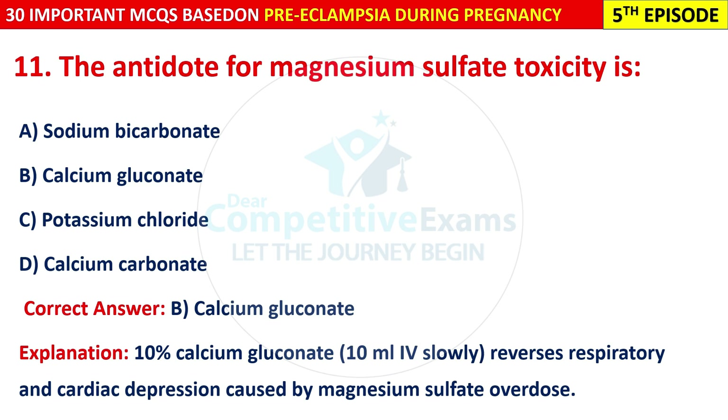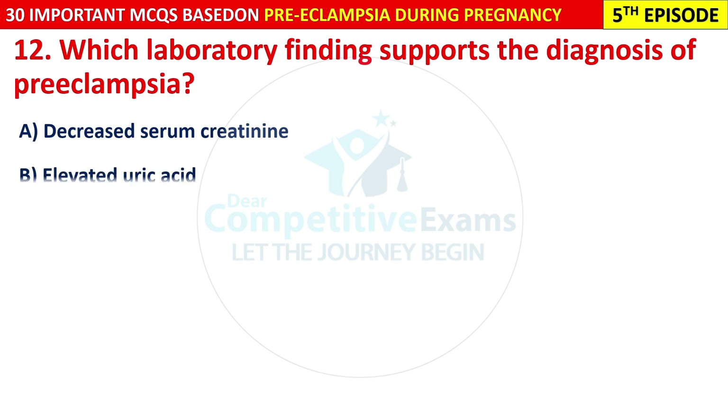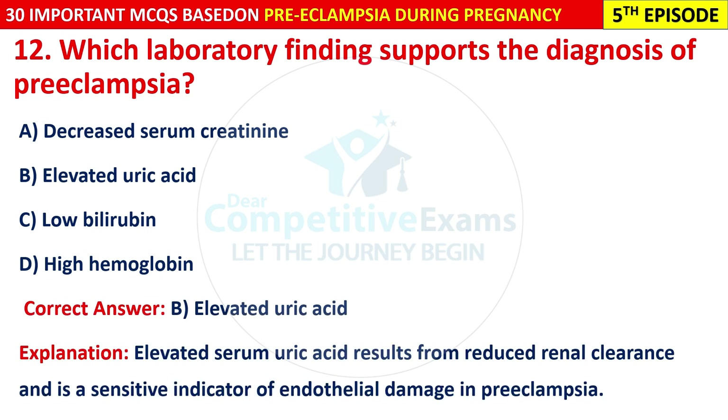Question 12: Which laboratory finding supports the diagnosis of pre-eclampsia? Options are: decreased serum creatinine, elevated uric acid, low bilirubin, or high hemoglobin. The correct answer is B — elevated uric acid. Elevated serum uric acid results from reduced renal clearance and is a sensitive indicator of endothelial damage in pre-eclampsia.